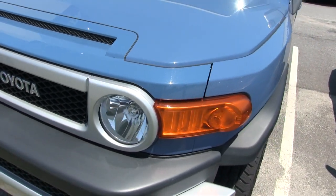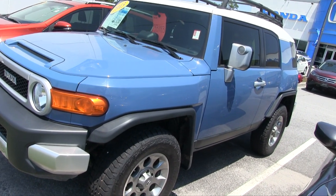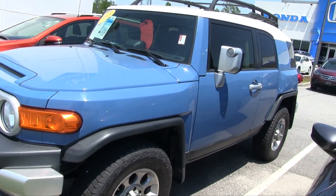These are fun to drive. Definitely, if you like going off road and things like that, you can do it with this one right here. And what a cool color — it kind of has a teal to it. Maybe it is teal.